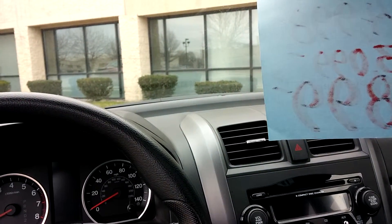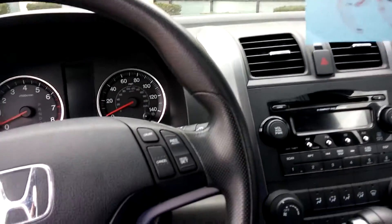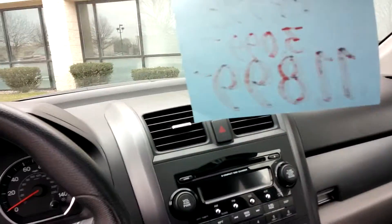Again, this one-owner vehicle is not going to last very long and it's feature priced at $11,899. So come on in for that test drive and you're gonna take her home.